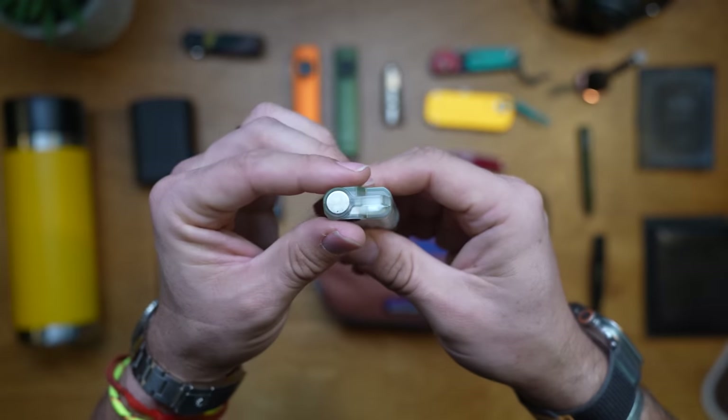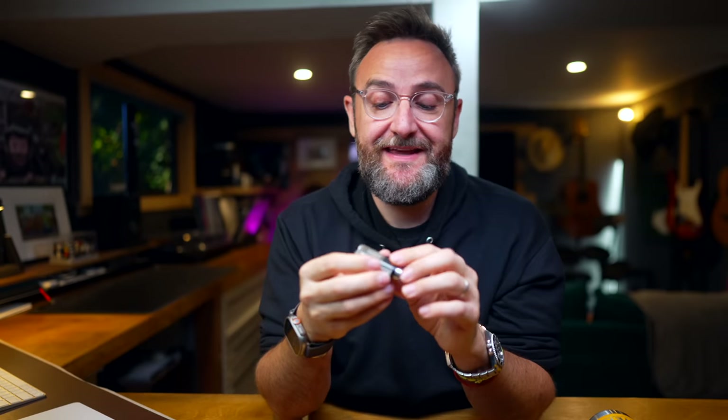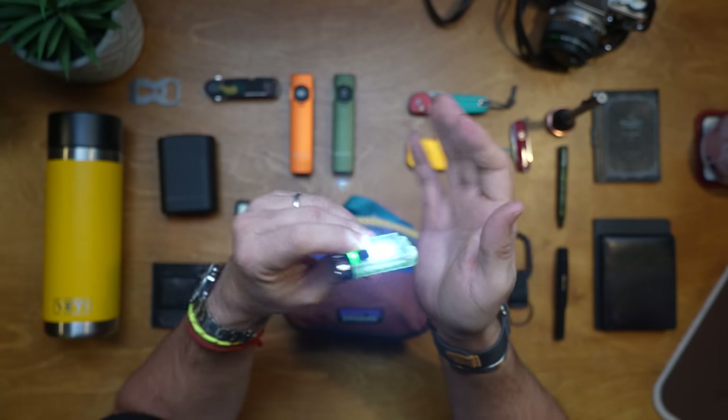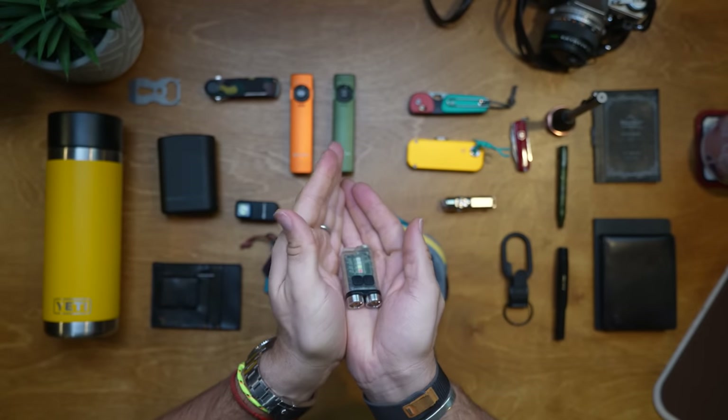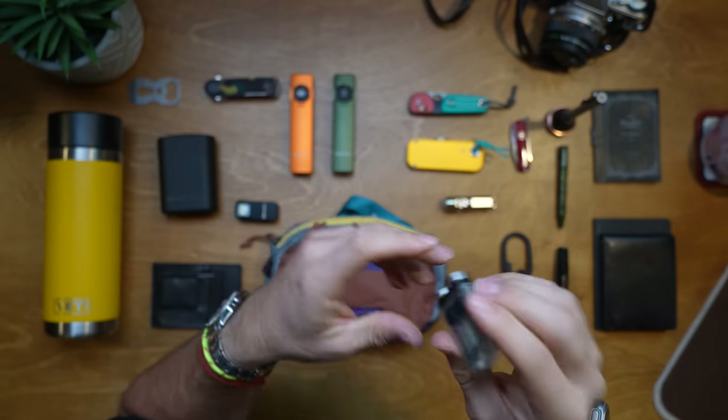It's got a magnet on one end so you can stick it onto metal to shine the light directly where needed. Finally, the shell of the case itself is luminescent — if you use that charging mode it charges the case and in the dark it will glow, helping you find the flashlight when it's off. A powerful, funky, cool little flashlight to bring camping, fun to play with, easy to stick in a stocking — would recommend.